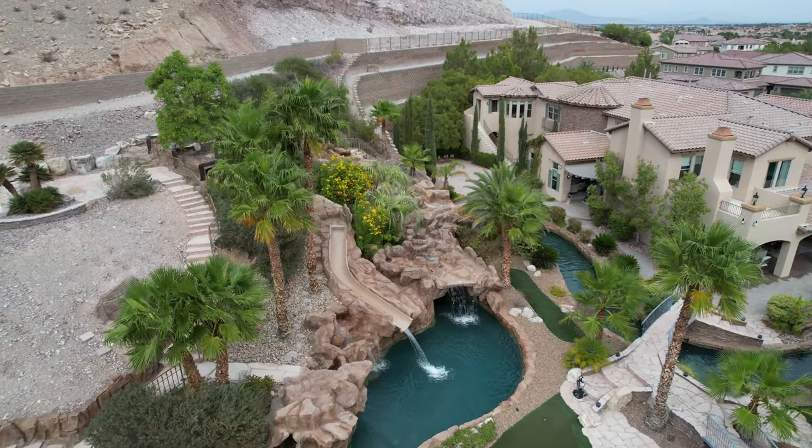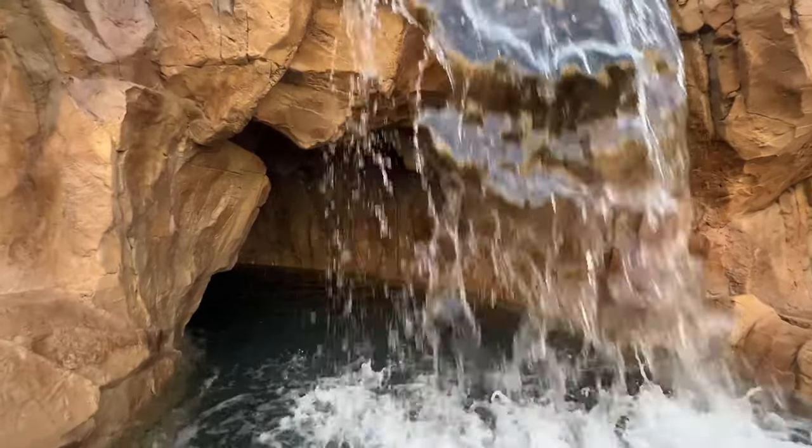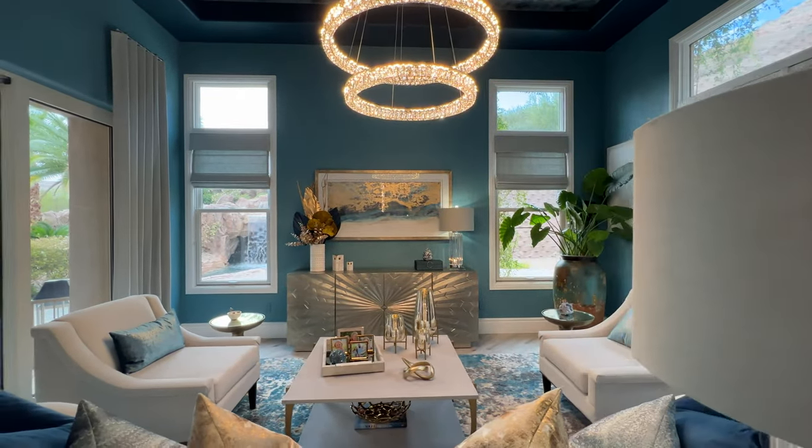I've sold real estate here in Las Vegas for 20 years. I've seen some amazing homes and some sensational pools. But let me tell you, nothing — and I mean nothing — can prepare you for this million-dollar backyard pool oasis. Stay tuned for this next episode of Baller Homes.